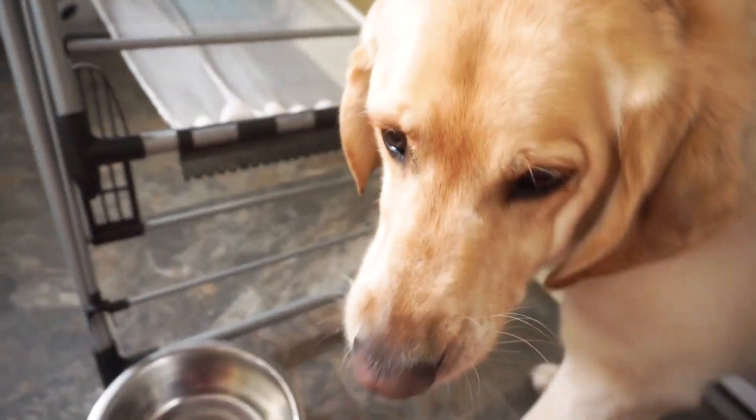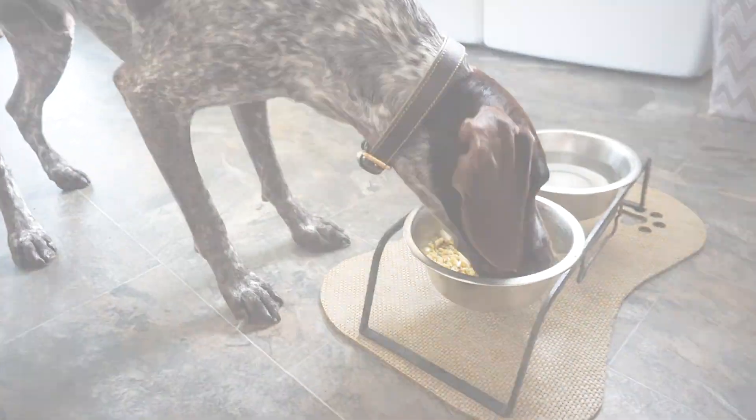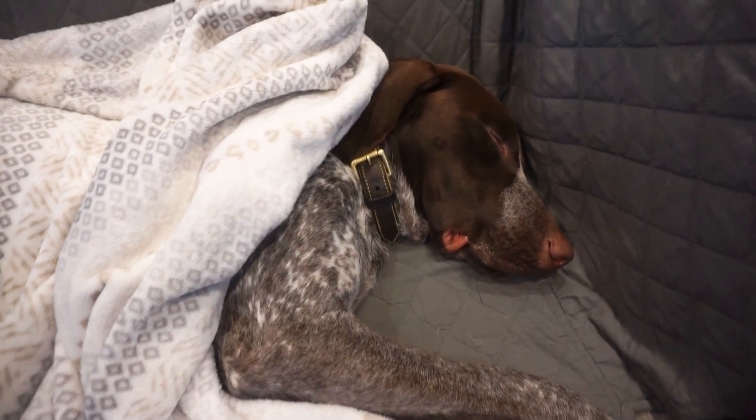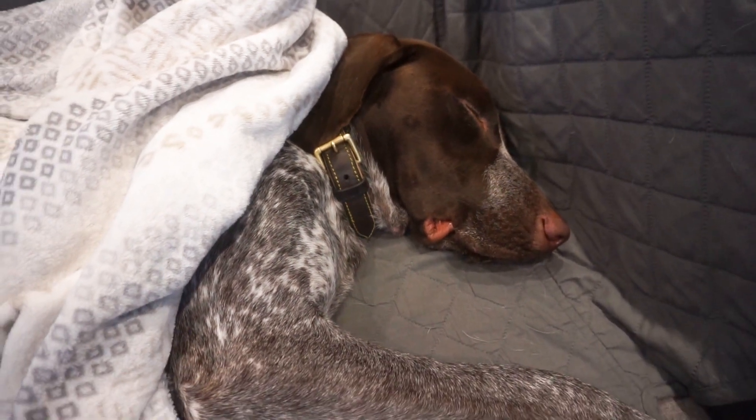Oh, look at Zazu — he finished his food already! Okay, Wally just finished his dinner and is going to sleep now. Get a lot of rest.